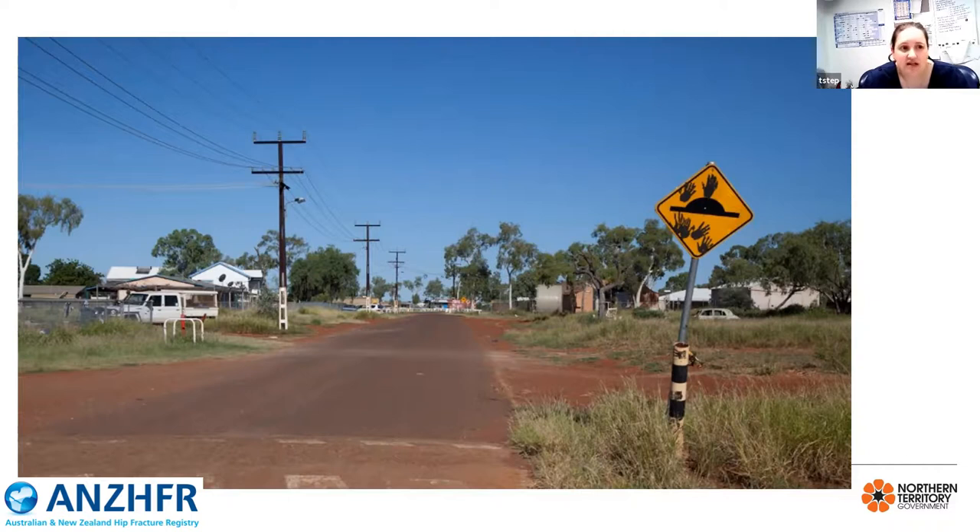Seemingly insignificant considerations need to occur — things like mobility aids that are appropriate for a community without tarmac roads, and wheel size on wheelchairs and walking frames that are going to be able to cope with the off-roading that our patients do out bush.